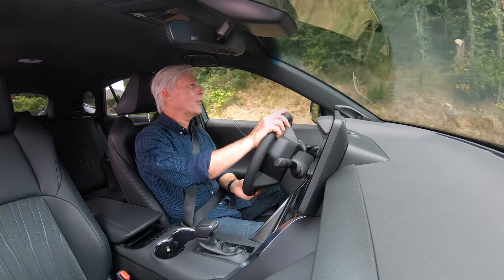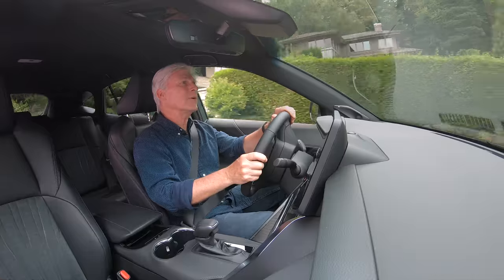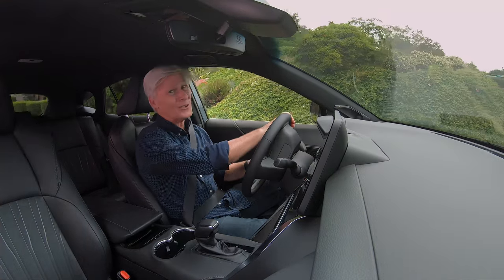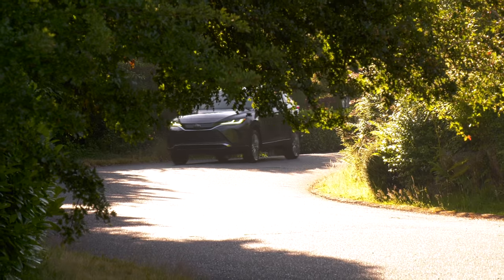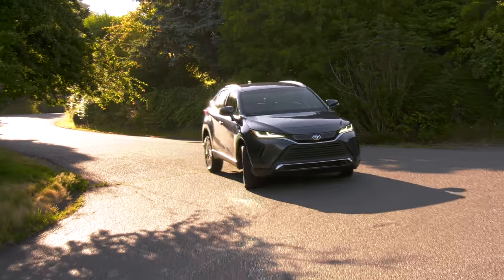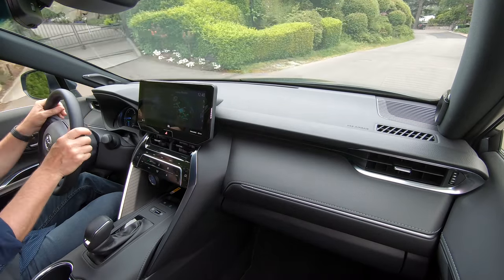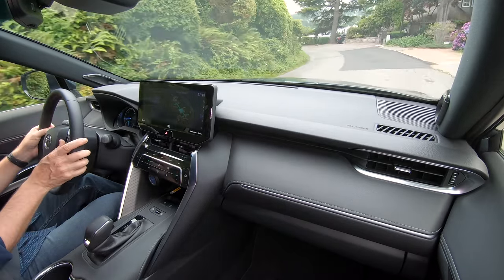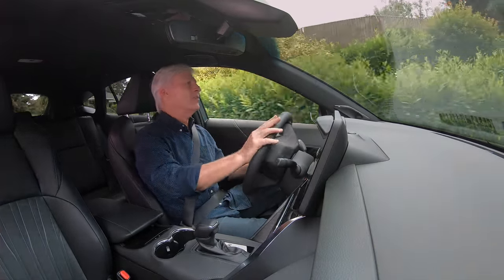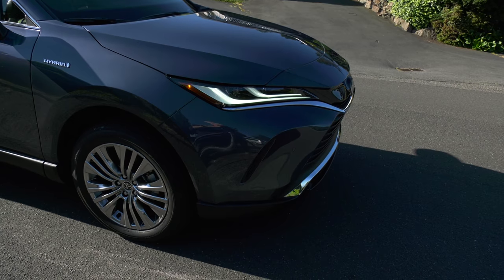Toyota tuned the RAV4 suspension on the sporty side, but Venza is calibrated for comfort. Here comes a big bump — soaks it up really nicely. Does it bob around like grandma's jello mold? Not at all. It's pretty composed, but it's not a BMW X6. The ride height is elevated but not so much to feel tippy. Venza and RAV4 are the same width, but this one feels wider from behind the wheel. Like any hybrid, coasting and braking sends power back to the battery. The pedal feel when transitioning from regenerative braking to the actual physical disc brakes is really well done — very, very smooth.